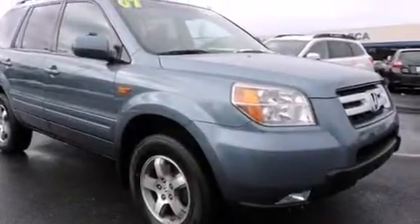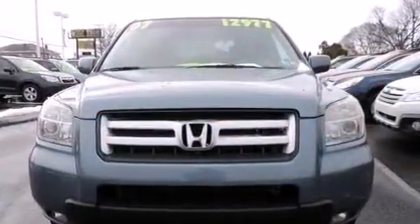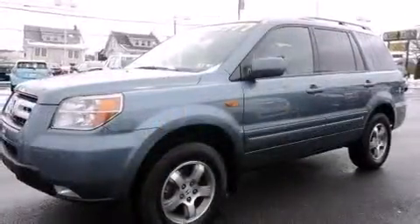Here's a great deal on a 2007 Honda Pilot. A 3.5 liter V6 engine pairs with a sophisticated five-speed automatic transmission, providing a smooth and predictable driving experience. Four-wheel drive allows you to go places you've only imagined.